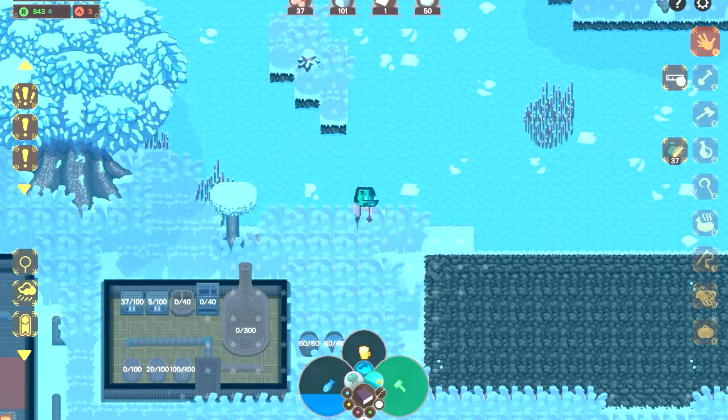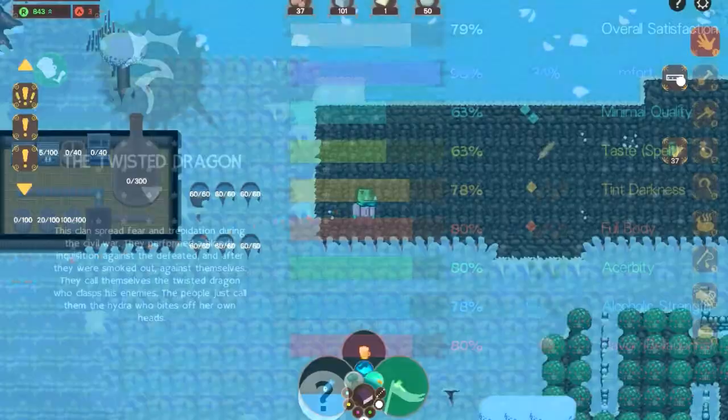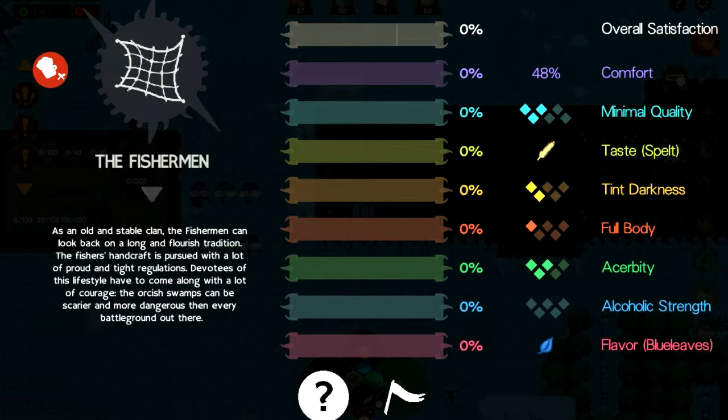It's still raining. My social rank has increased — hooray! That means I can find out what the new clan is. The new clan is the Fisherman clan! They want a comfort of 48, a minimal quality of 3, so it's going to be a fairly spendy beer to make. They want the taste of Svelte — still no rye, no one wants rye beer. They want a level 2 tint of darkness, a level 1 full body, a level 3 acerbity, no alcoholic strength, and the flavor of blue leaves.